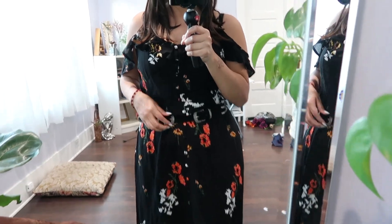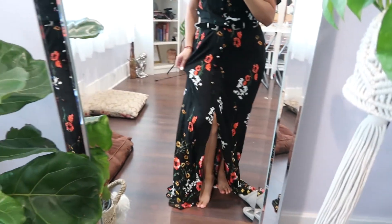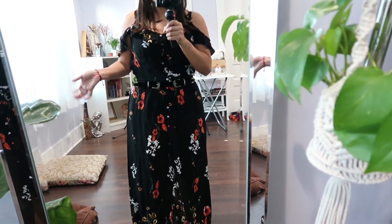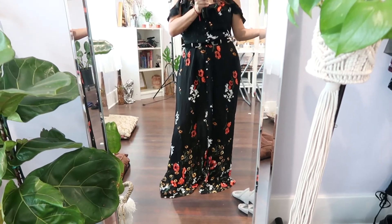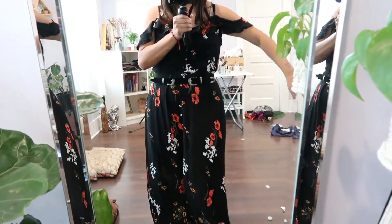It was $8.50 but it is brand new — it still has the tags and was originally $30 from Target. I put on the dress with a belt and I don't know if I can make it work because now I notice it's see-through, which sucks. I don't know if I should just return it for store credit or try to make it work. Let me know in the comments what you guys think.